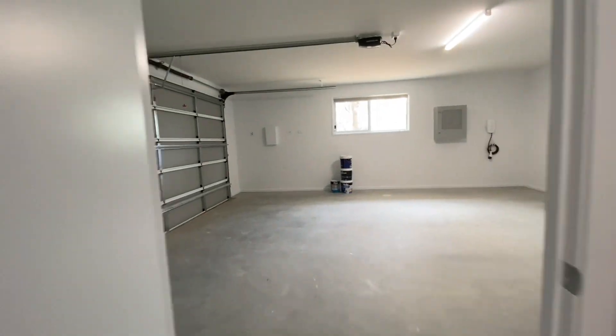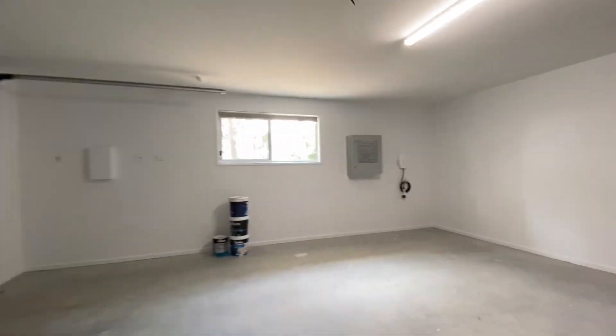As you can see, this two car garage is large and spacious, offering plenty of storage room for the family to enjoy.